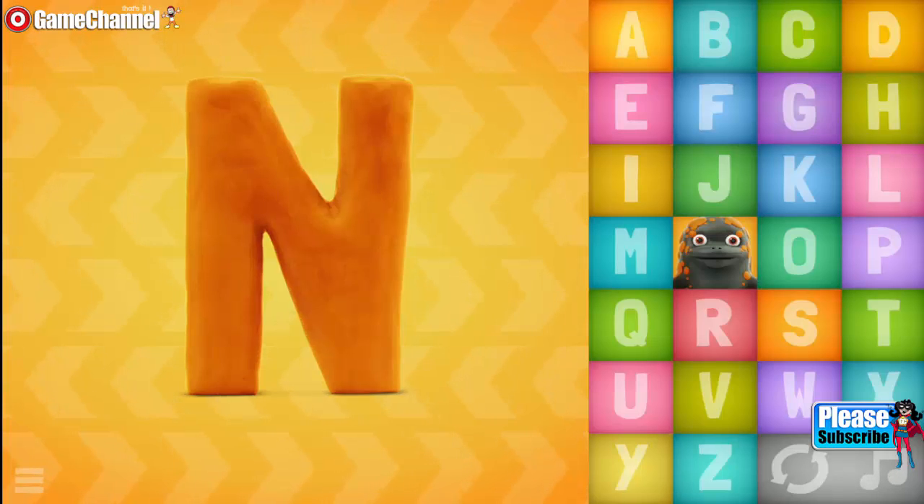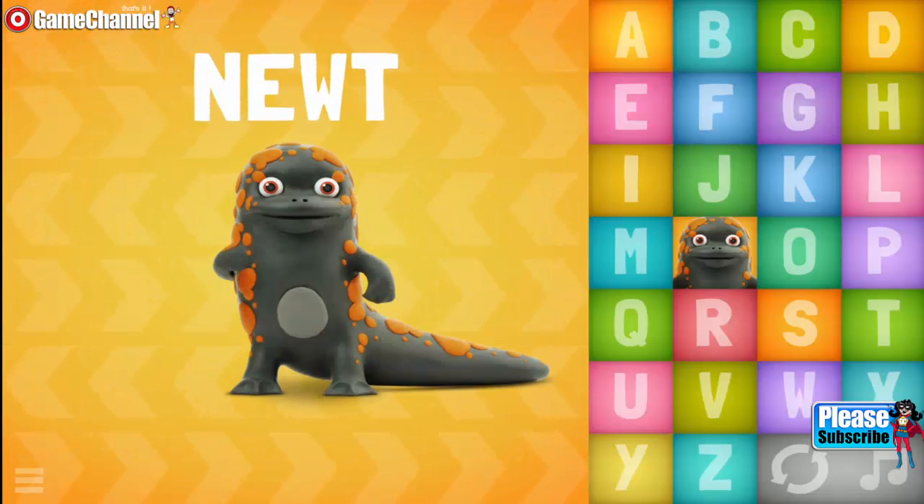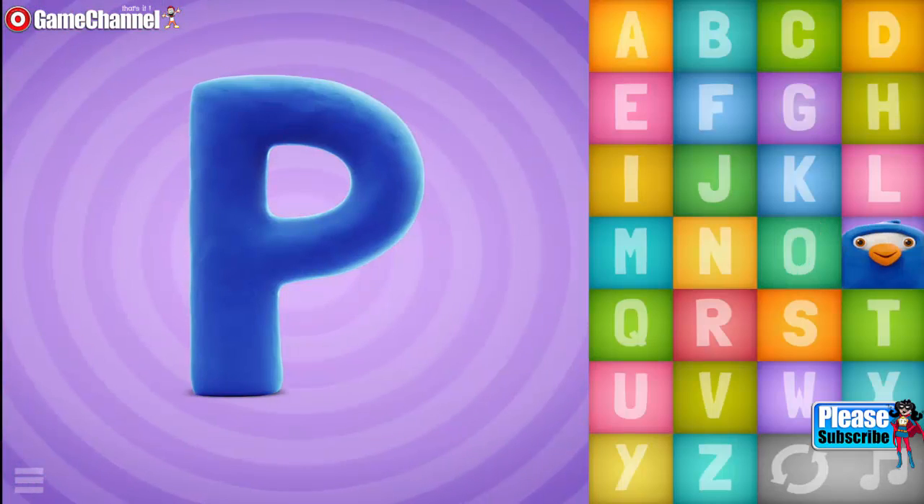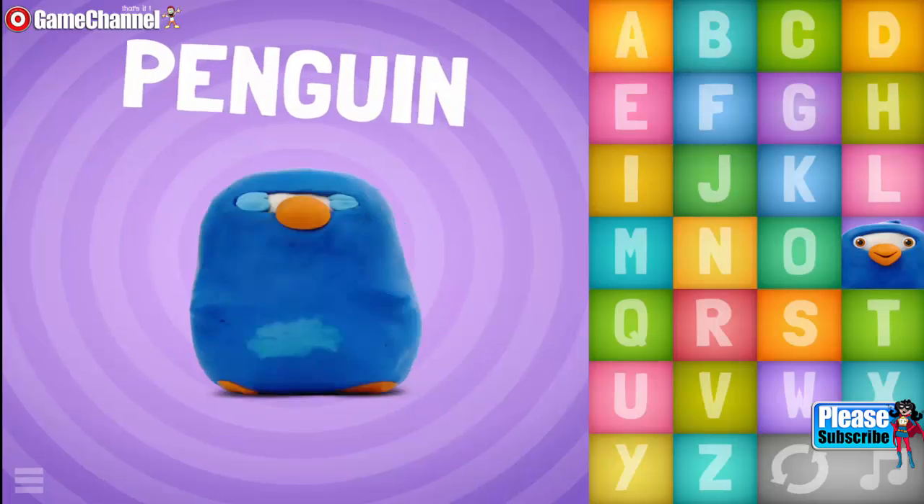N, N, N, Newt. O, O, O, O, O, Ostrich. P, P, P, Penguin.